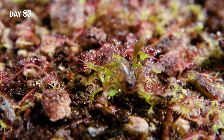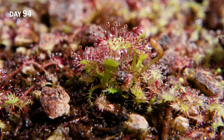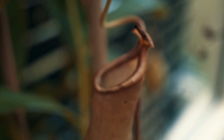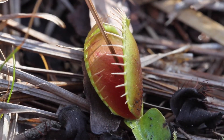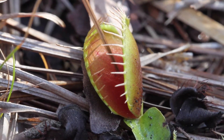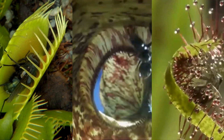Despite their adaptations, carnivorous plants grow slowly. Most only trap what they need to survive and do not feed constantly. Their traps are costly to build, and in many cases the plant will not reset the trap if the prey is too small or not nutrient-rich. For example, Venus flytraps won't complete a full digestion cycle if the trapped object isn't alive. This selectiveness helps conserve energy, even without a nervous system.